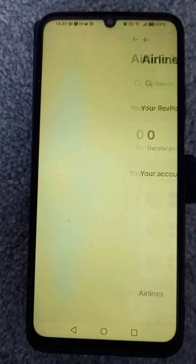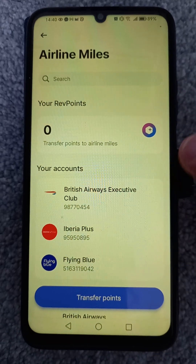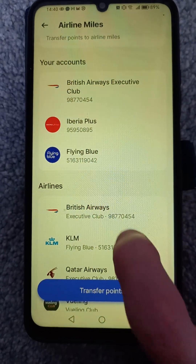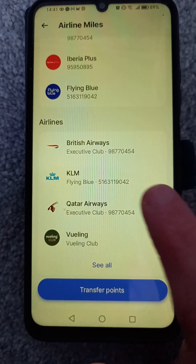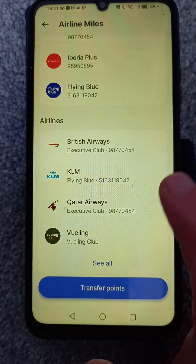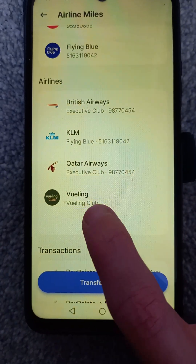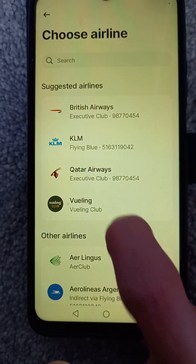You can see the ways to redeem. Today I'm looking at airline miles — I normally convert mine to British Airways, but you can convert to any other airline scheme you're a member of, including indirect ones. For example, if you're with Air France it'll automatically include KLM, and BA is linked with Qatar as well. Then you can go to see all.